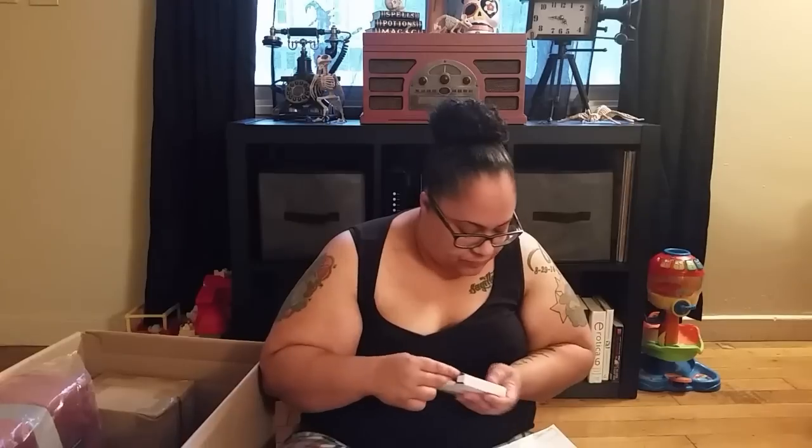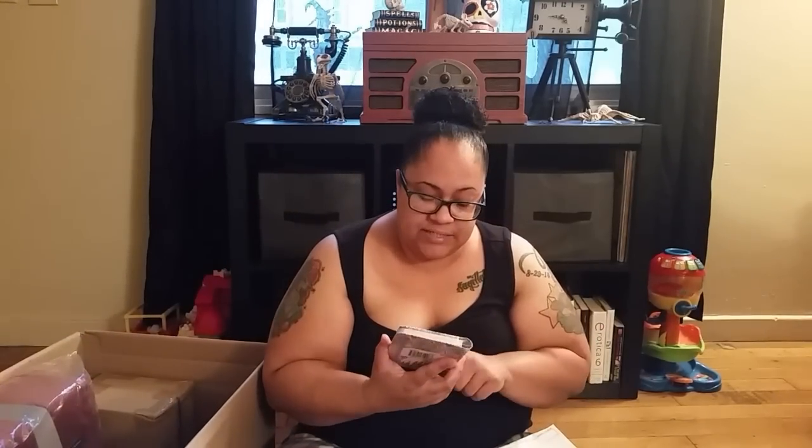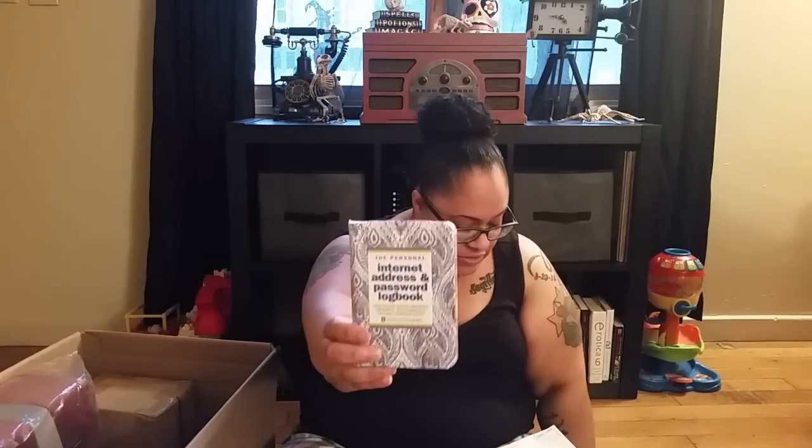And then I got this internet and address password logbook. It keeps your website addresses, usernames, and passwords. I got it because I have a bad habit of using the same password for everything, and that's terrible especially if I get hacked. So I'm going to be changing all my passwords — probably tonight — and write them all down in here. This was $4.98 as well.